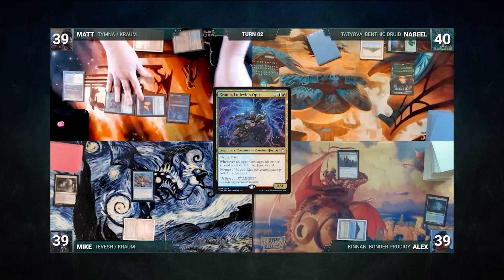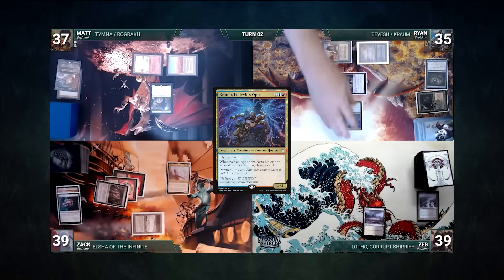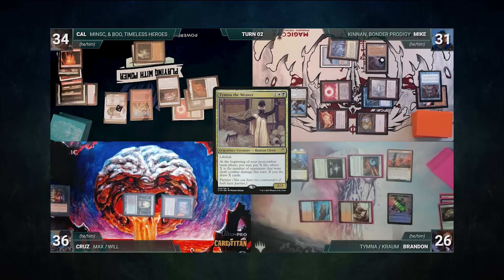He casts his commander, Chrom Ludovic's Opus. The table moves to Chrombat — Nabeel moves to Chrombat, Bailey moves to Chrombat.